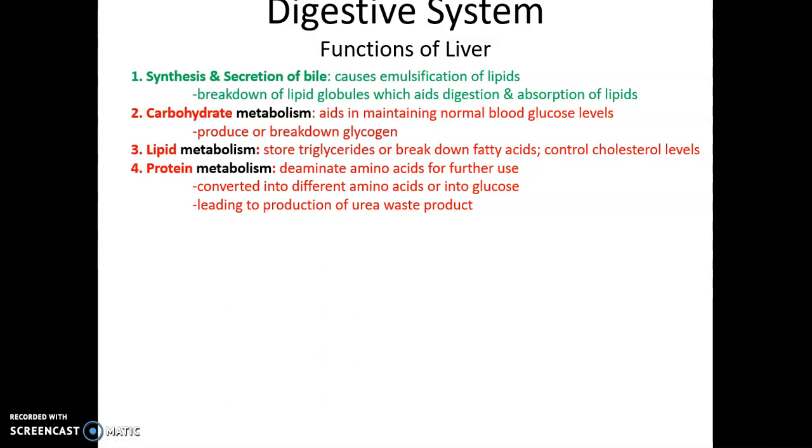The liver has many important functions for the digestive system and overall body. It synthesizes and secretes bile, which emulsifies lipids and fats. The lipids and fats are hydrophobic and form large fatty globules; bile breaks those large globules into smaller ones that are easier for lipases to access and break down. It acts like soap — breaking big blobs of fat into tiny ones so lipases can more effectively digest the lipids.